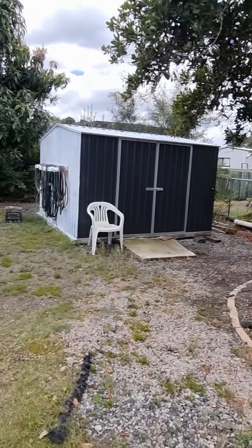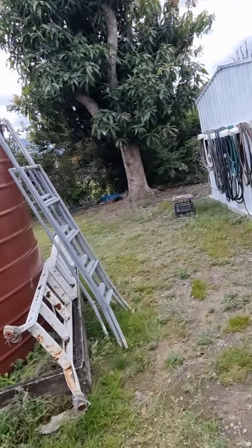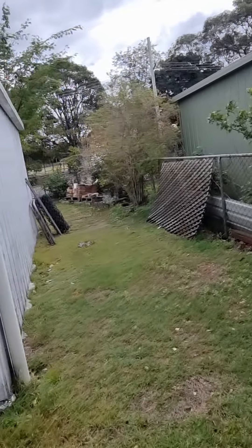There's a garden shed as well. Taking a look at the 6x6 shed — it's fully powered and has a water tank attached.